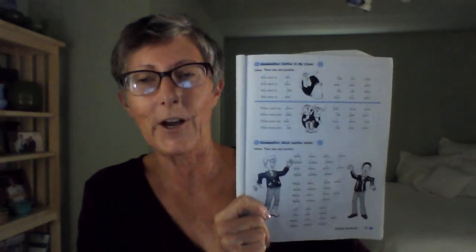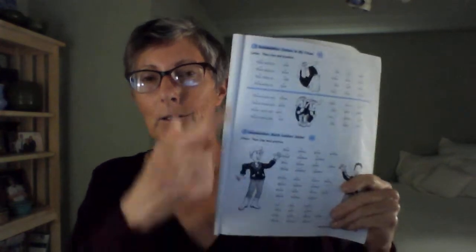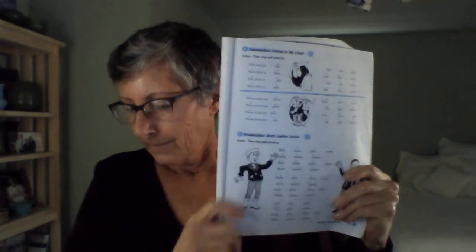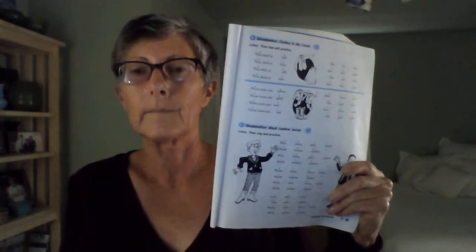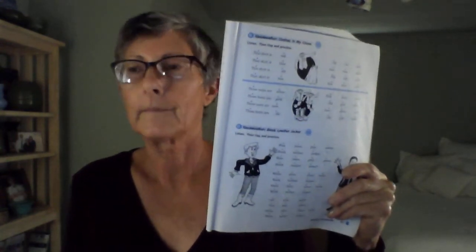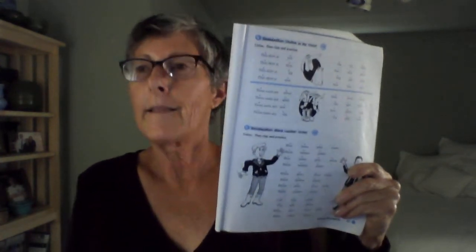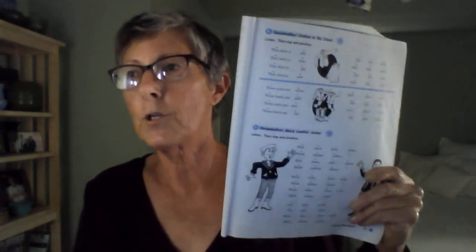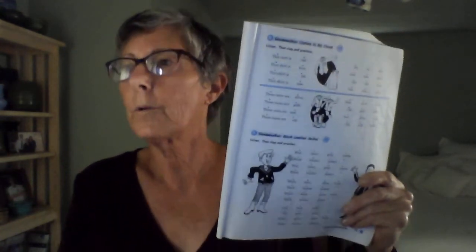Should we do that one again? Yes, I think so too. Here we go. Page 57, the top. Exercise N. Wear my wrap. Clothes in my closet. Listen, then clap and practice. This shirt is red. That skirt is blue. This shirt is old. That shirt is new. Old red shirt. New blue skirt. Old red shirt. New blue skirt.